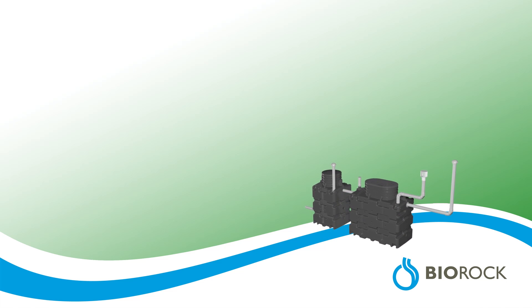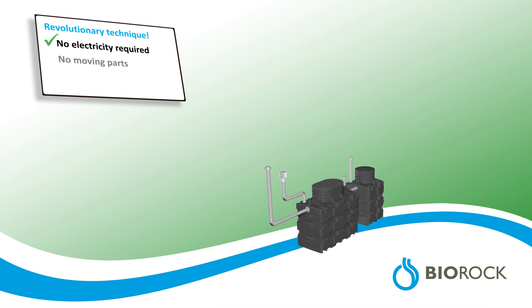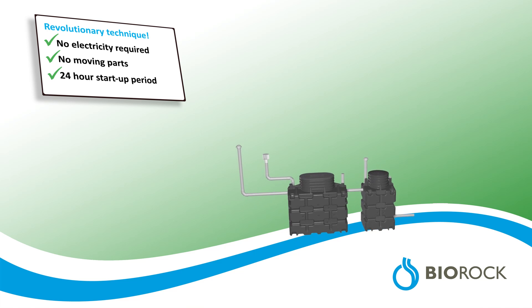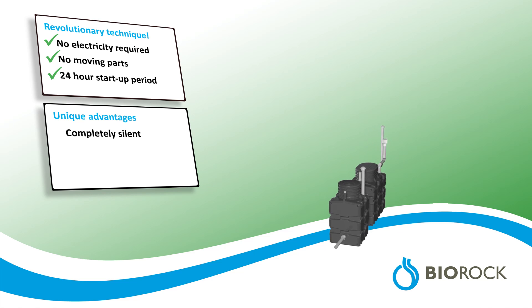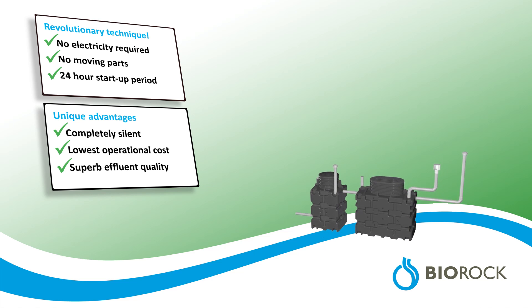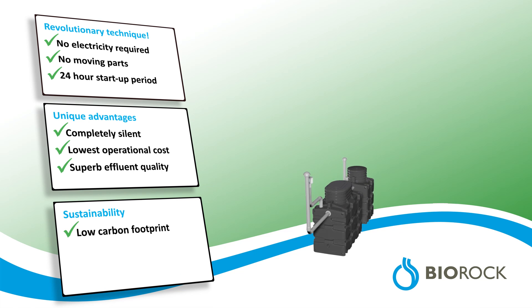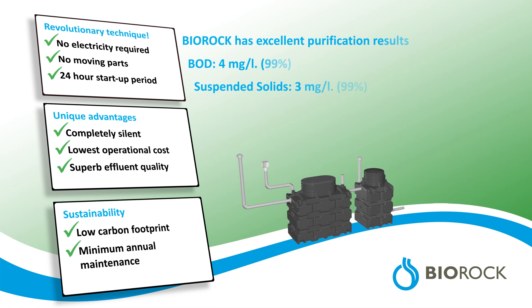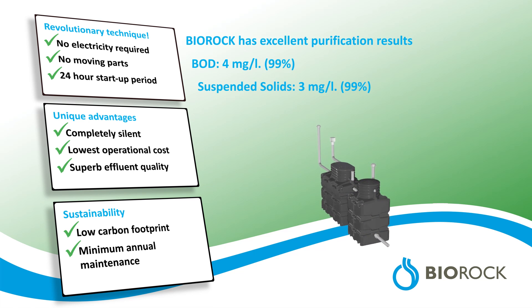BioRock offers a revolutionary technology involving no electricity, no moving parts and a 24-hour start-up period. This results in unique advantages such as complete silence, low operational cost and a superb effluent quality. BioRock has a low carbon footprint, minimal annual maintenance, and excellent purification results.